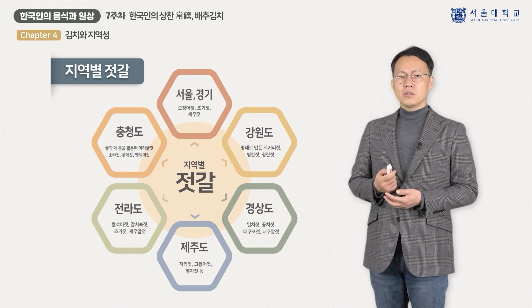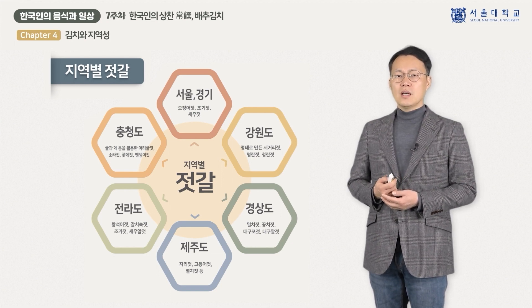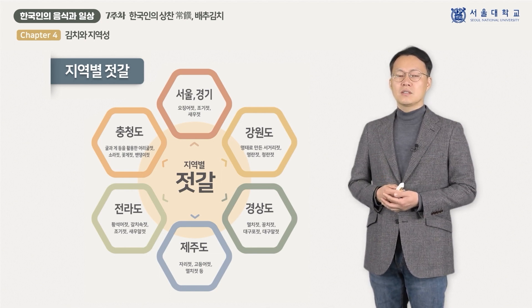경상도는 멸치젓, 꽁치젓, 대구포젓, 대구알젓이 잘 알려져 있고, 전라도는 황석어젓, 갈치속젓, 조기젓, 새우알젓이 대표적입니다. 그리고 제주도는 자리젓, 고등어젓, 멸치젓 등이 지역을 대표하는 젓갈로 알려져 있습니다.